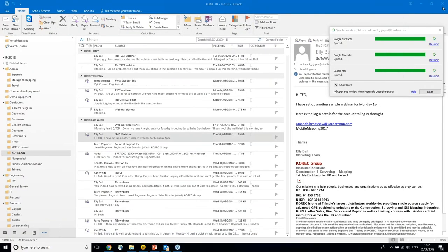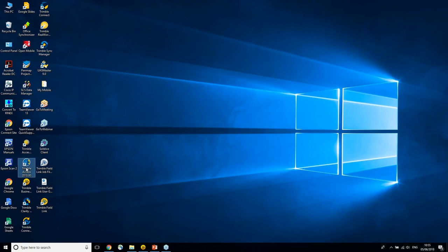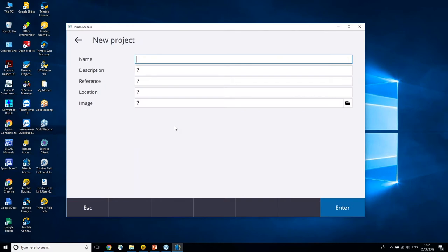When you start Trimble Access 2018 it will look slightly different from before. The six-button startup window is gone — you no longer log in with a username. Everything is project-driven: you create a project and under each project you create a number of jobs. You can have one project with many jobs, or many projects with one job — it's entirely up to you. I'm going to create a new project and call it Project One.